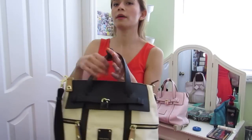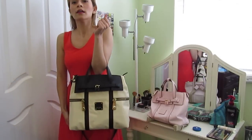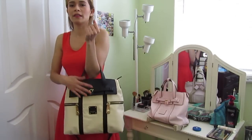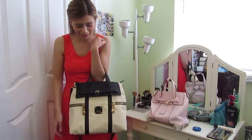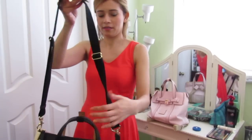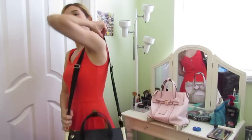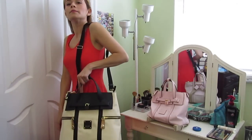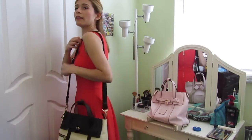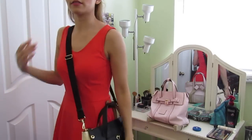Now the ways to wear it. My favorite way is just to wear it on my arm like this — I think it's so pretty and I like to look at it. You can also wear it as an over-the-shoulder bag, and then this is cross-body.